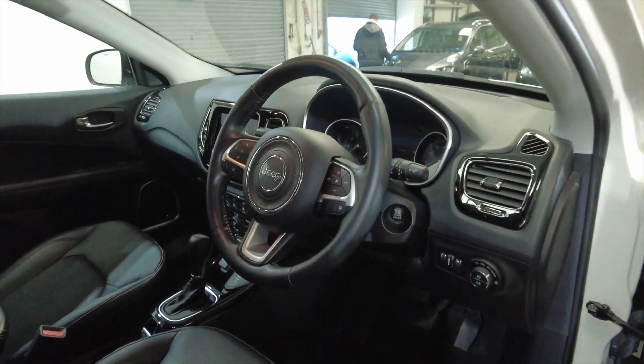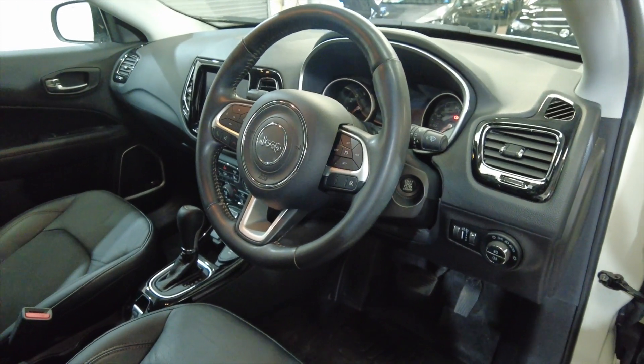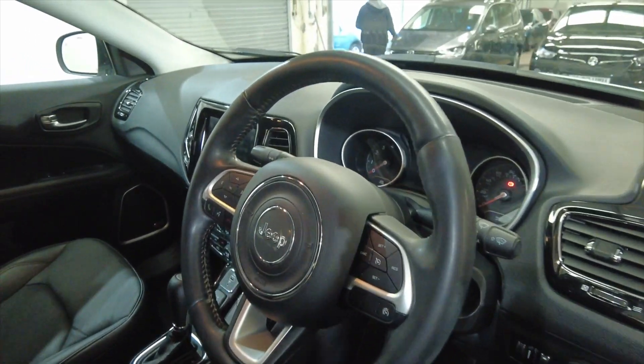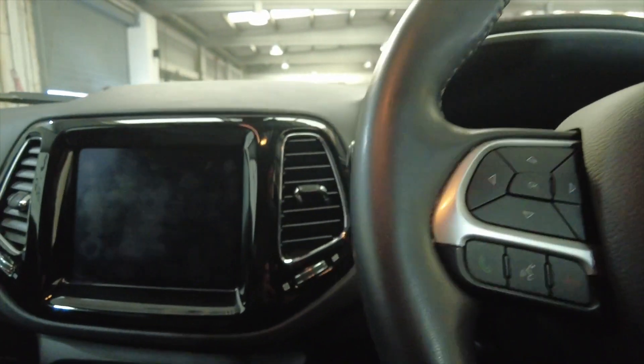This is keyless entry — as long as the key's in your pocket the car will open. It's got a multi-function steering wheel and this car's done 29,081 miles. So really nice low mileage as well there.